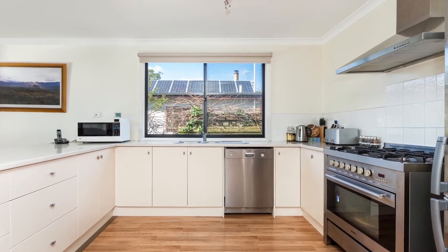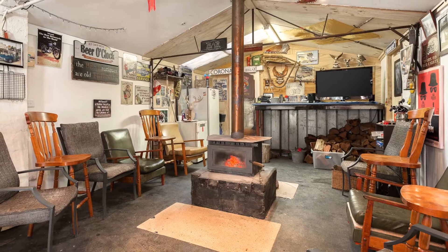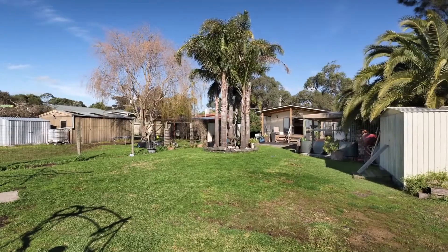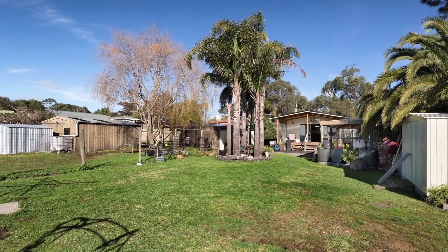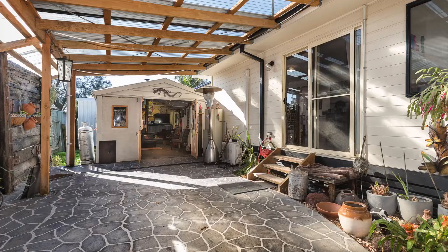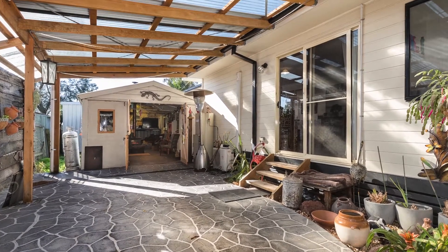The kitchen has stainless steel appliances, whilst the rumpus room or man cave has a bar and fireplace. Outside, you'll find a great-sized backyard for the whole family, a good 3x5.7 metre shed for storage, and a 2.7 kilowatt solar system.